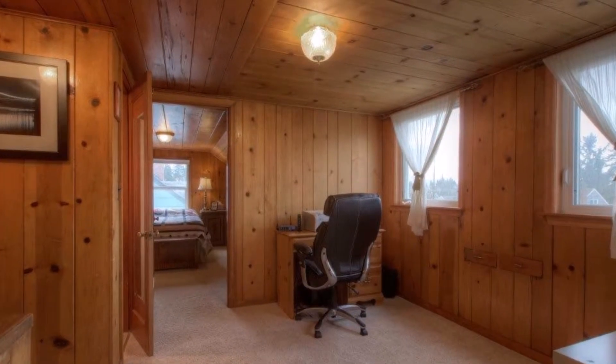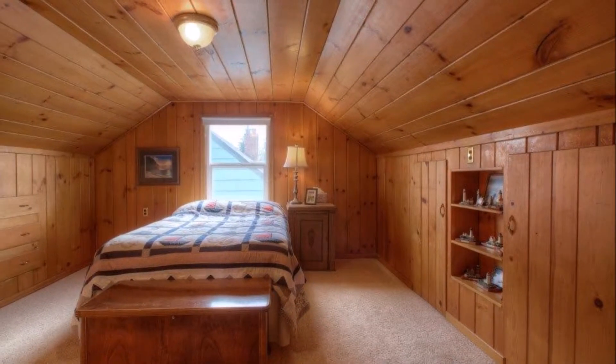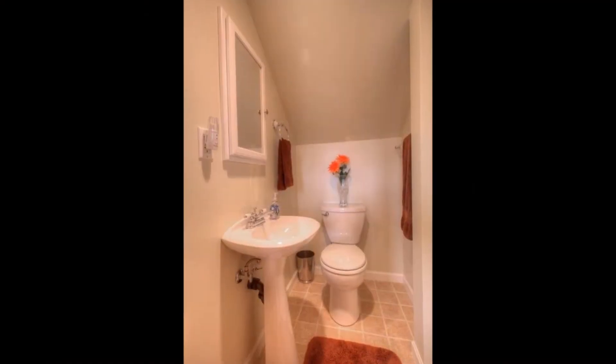Upstairs, the spacious loft area opens to two additional bedrooms with built-in shelving and drawers, and there's an updated three-quarter bathroom as well.